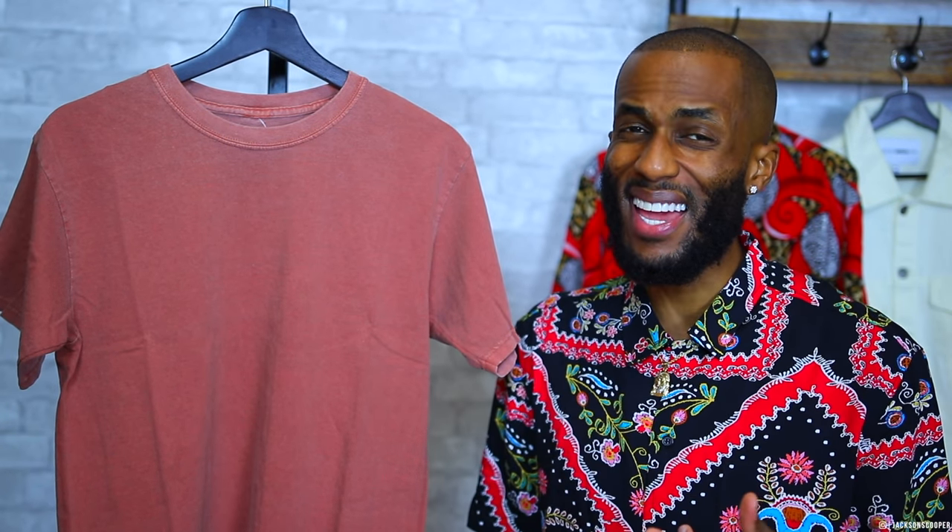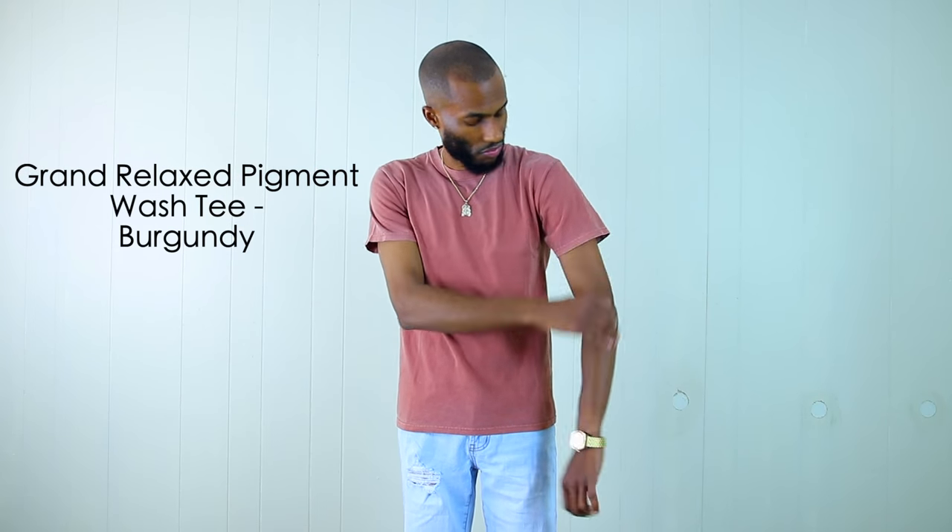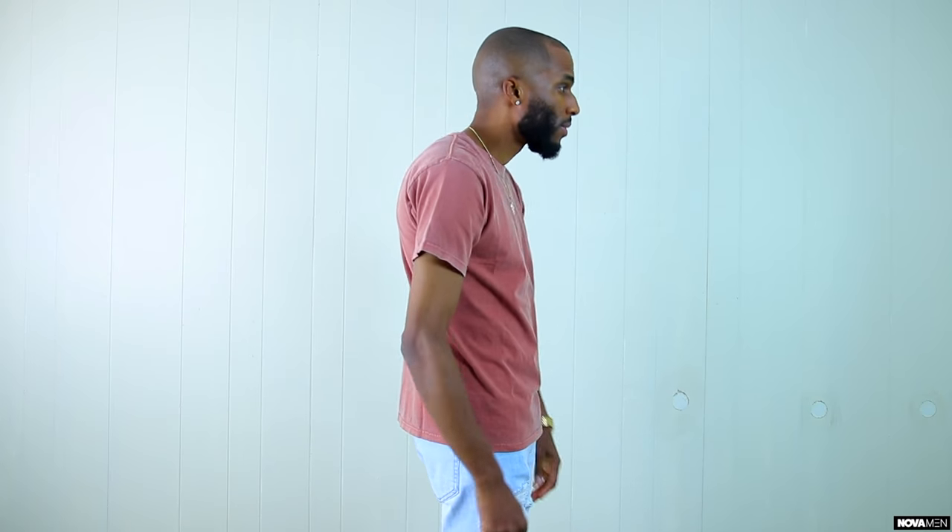Up next we have the Grand Pigment Wash Tee. They say simplicity is key, and with this t-shirt right here, that sums it up perfectly. We have the all burgundy crew neck t-shirt with that pigment wash on it — I love that look. This will look perfect by itself or with a jean jacket thrown on top. This shirt is very subtle and very nice. The Grand Pigment Wash Tee is only going to run you $15, and for a shirt this clean, you just can't beat that. Shirts like this are typically the best because they don't have any branding and they're very fresh and subtle. This one is a great pickup.